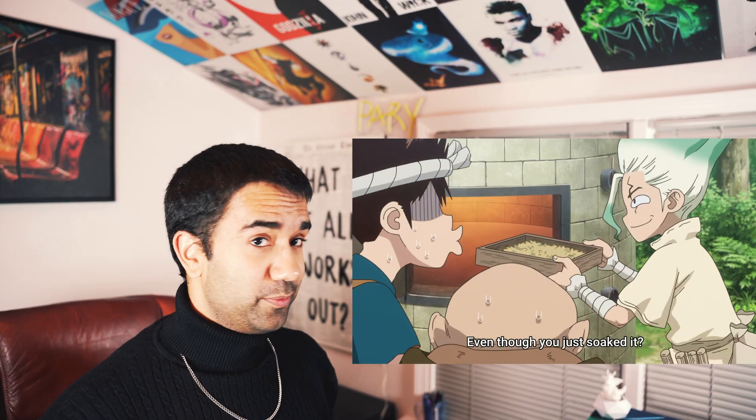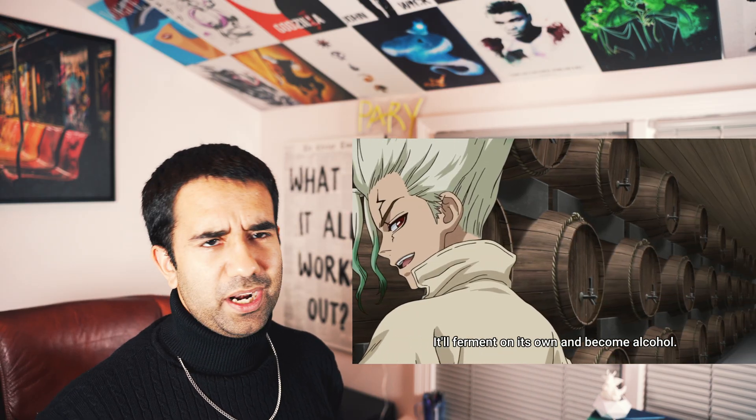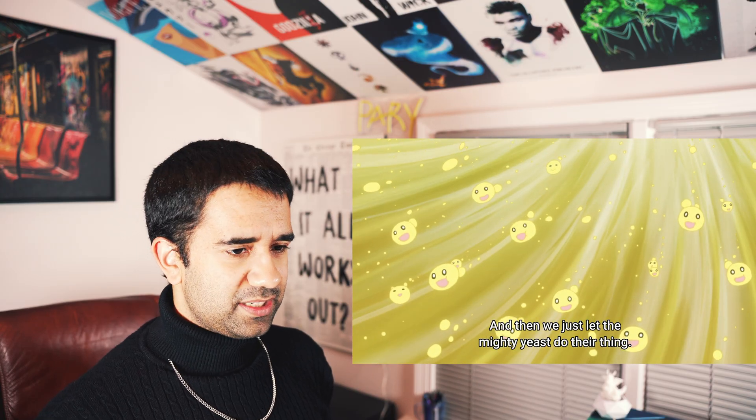I don't think beer tastes good in general. I prefer bourbon, which is actually way stronger. He's using a clay oven and wooden containers, which will affect the taste of the beer. The reason you age whiskey in barrels and make it bourbon is because the charred wood contributes to the taste of that alcohol. Beer is not usually stored in barrels like that — usually it's stored in glass bottles or a keg, which is metal, aluminum specifically.